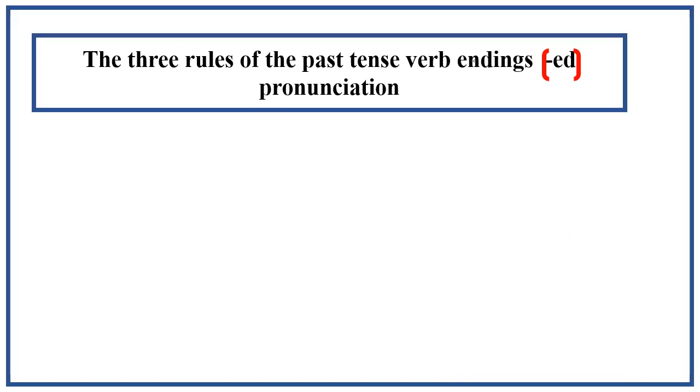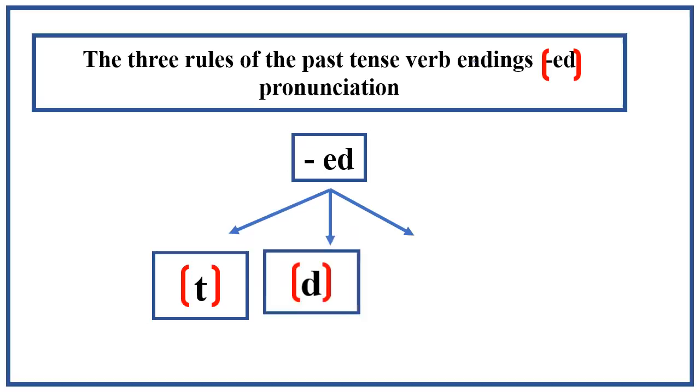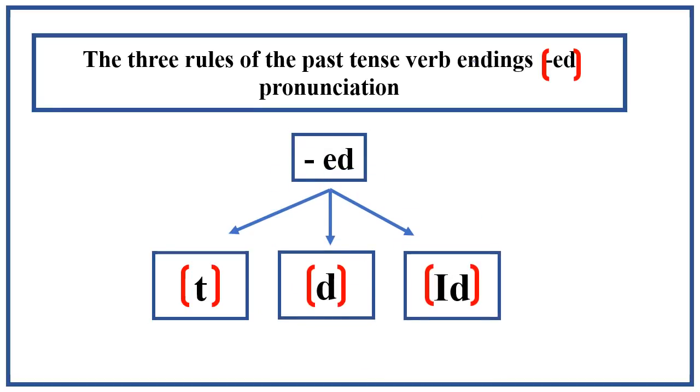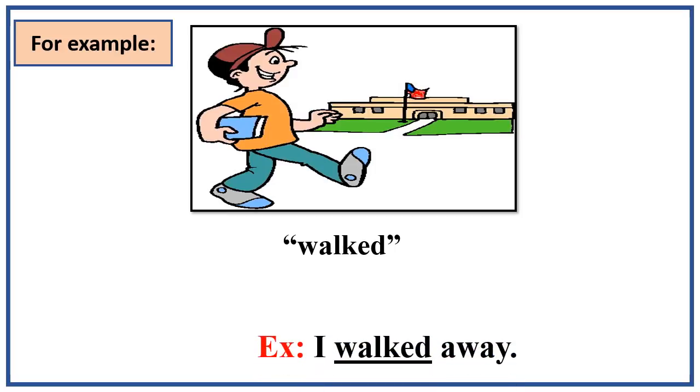This lesson teaches you the three rules of the past tense verb endings ed pronunciation. The ed endings are pronounced in three different ways. For example, if I say the past tense verb walked, as in I walked away, what is the last sound that you hear in the verb walked? The ed verb ending sounds like the t sound.